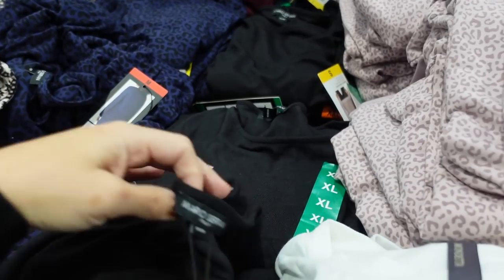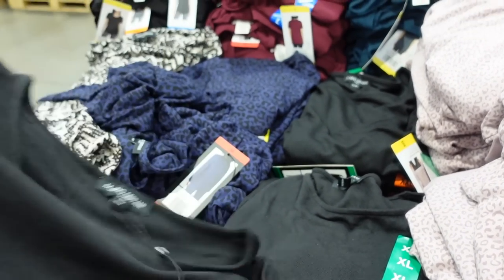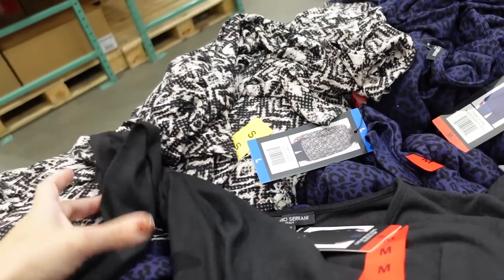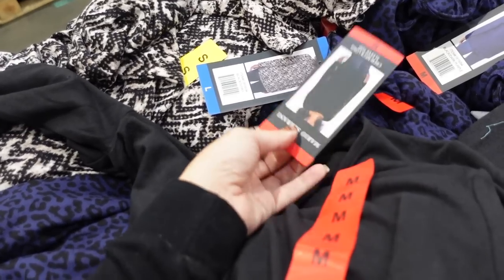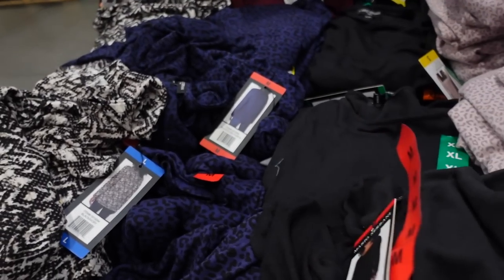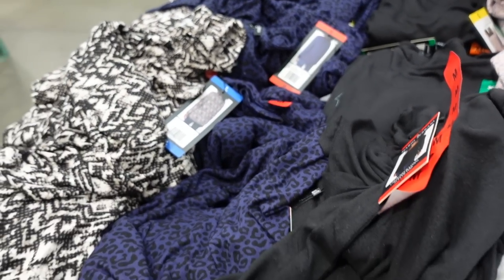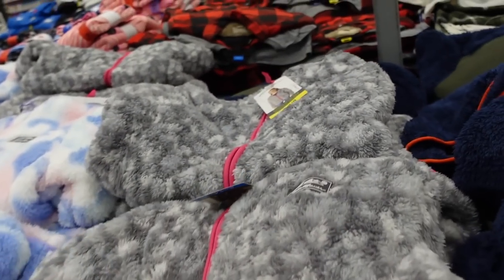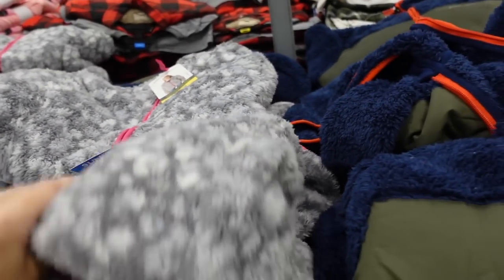Over here are new Mario Serene tops — crew neck, really nice and fitted through the wrists, relaxed fit through the body, with a little extra length in the back. These are $12.99.